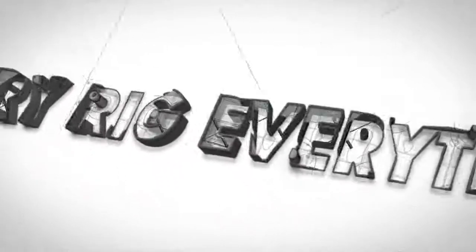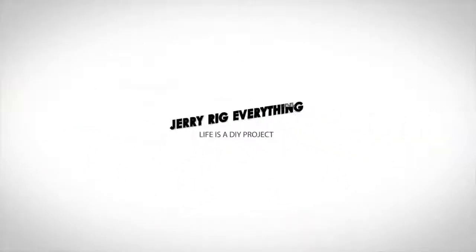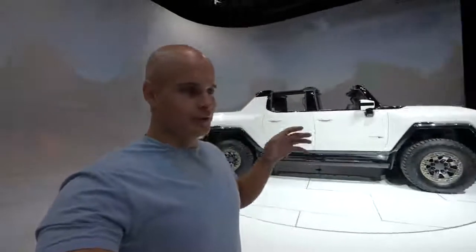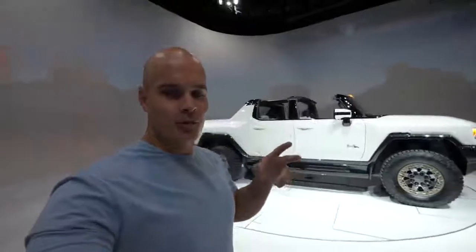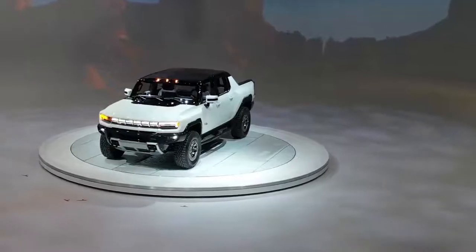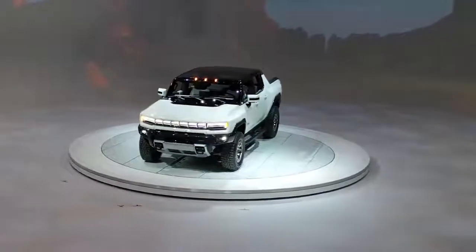Today I'm going to tell you everything you need to know about the all-new electric GMC Hummer EV. I've been driving trucks my whole life. Trucks can go more places than cars can and do more things than cars can, and anytime a new electric truck comes out I get super excited. This is the all-electric Hummer EV from GMC.